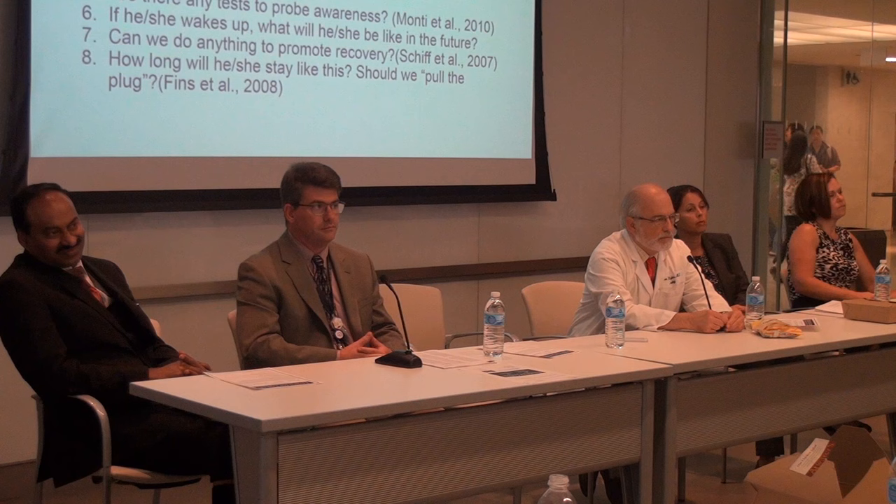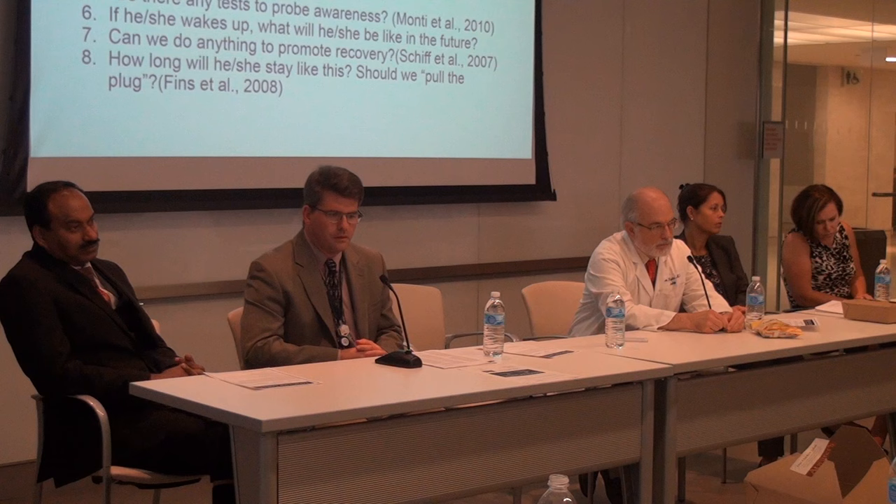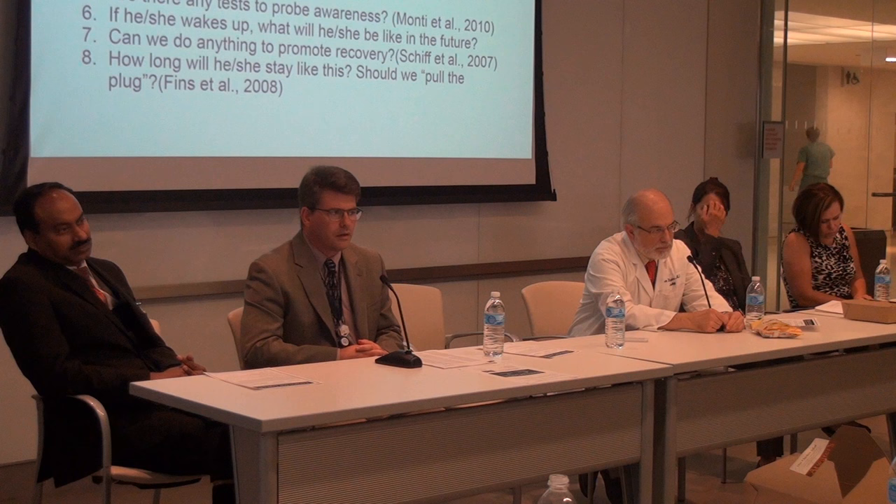Audience question: how about functional MRI in evaluation of a post-traumatic patient? If a patient is post-traumatic and a functional MRI shows something, maybe you can get information to guide treatment.